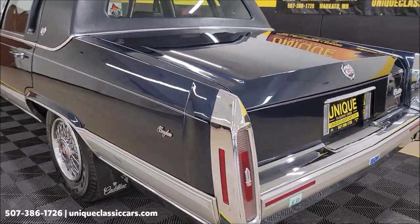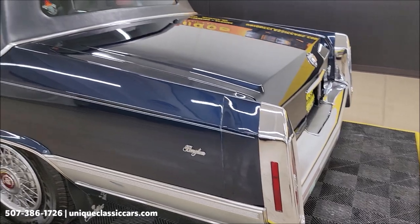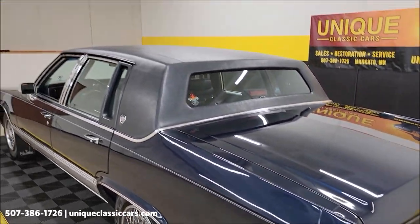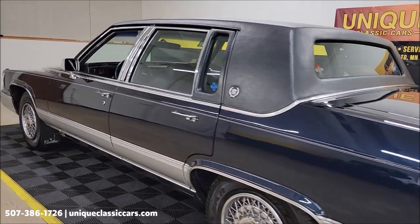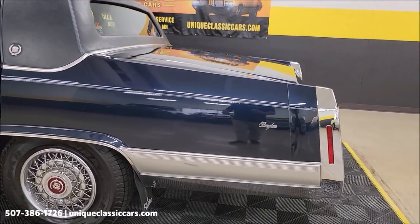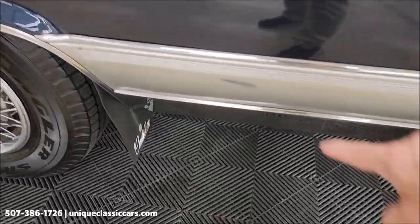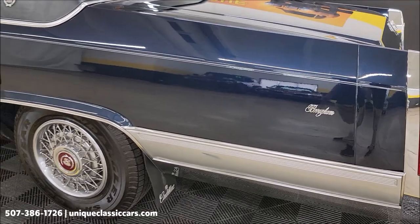Remember, we have an open door policy for third-party inspectors — have somebody come take a peek at this car for a report. If you can't make it, maybe due to distance or time, not a problem — open door policy for those guys. There is a little scuff down there, a little bit of wear on that lower rocker.